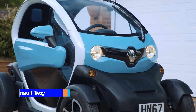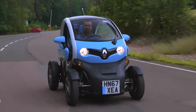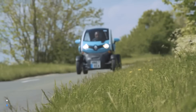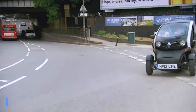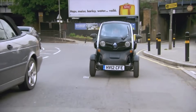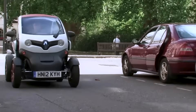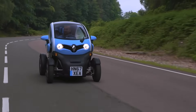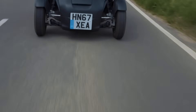The Renault Twizy is a two-seat electric microcar designed and manufactured by Renault, offering a compact and agile solution for urban mobility. With a range of up to 75 miles, the Twizy can navigate city streets with ease, reaching even the most congested areas. Its ultra-compact design allows three Twizys to fit into a standard parking space, assisted by a reverse radar for precise maneuvering. Built for safety and durability, the Twizy features a tubular chassis, a four-point seatbelt, and airbags to protect passengers from impacts.